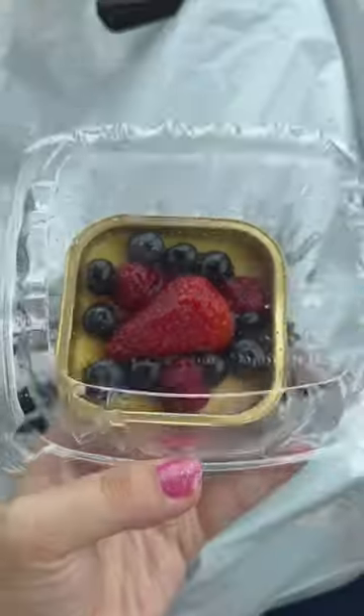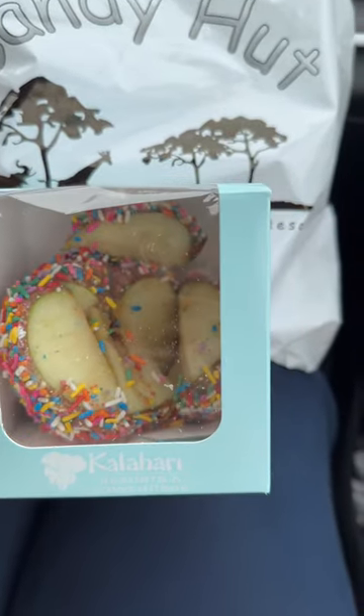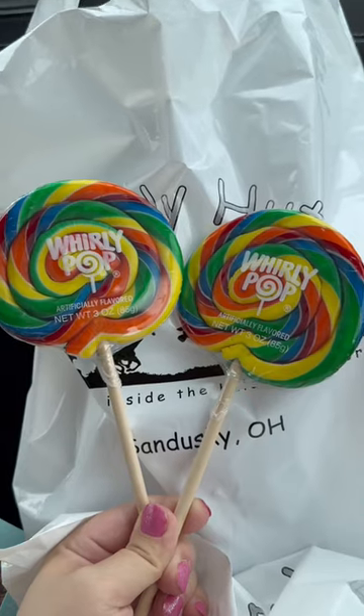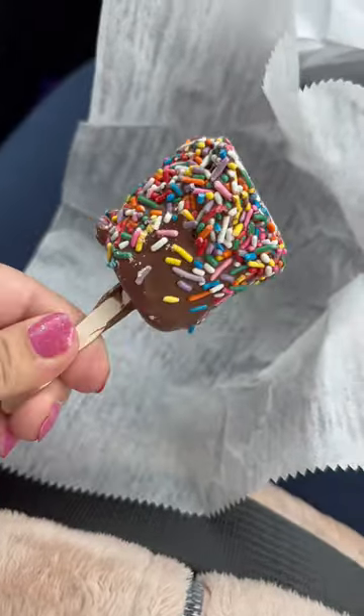My husband got the creme brulee. I picked a caramel apple with sprinkles. Two of my kids picked these lollipops. I also picked this butterscotch porcupine — it's chow mein dipped in butterscotch. My two-year-old picked this marshmallow dipped in chocolate and sprinkles.